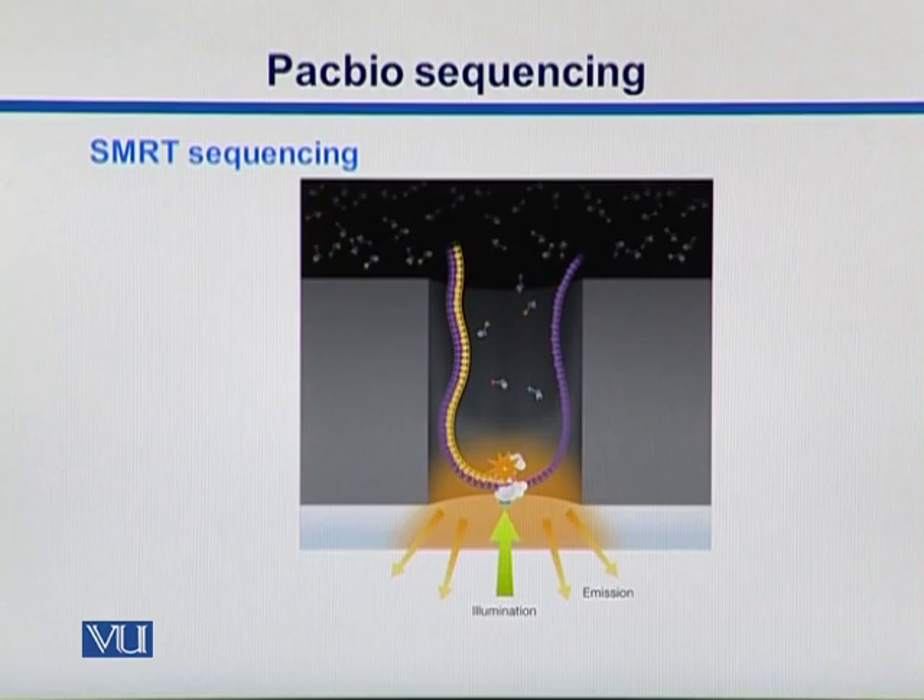SMRT sequencing is adopted by PacBio Systems — single molecule real-time sequencing, a strategy developed at Cornell University.